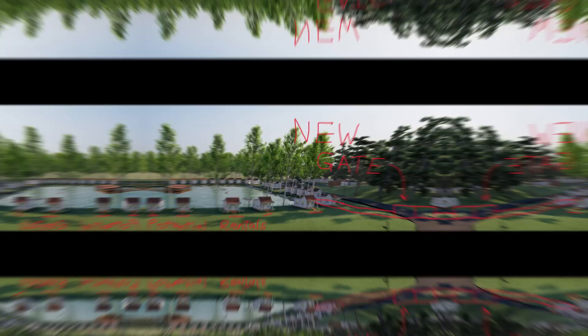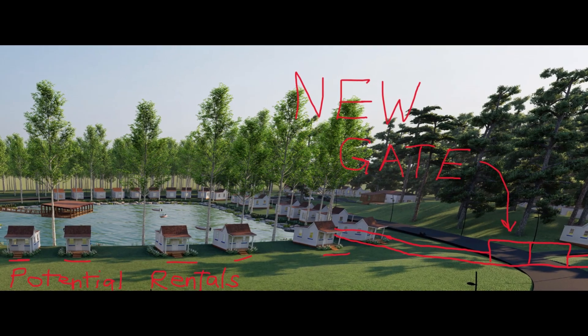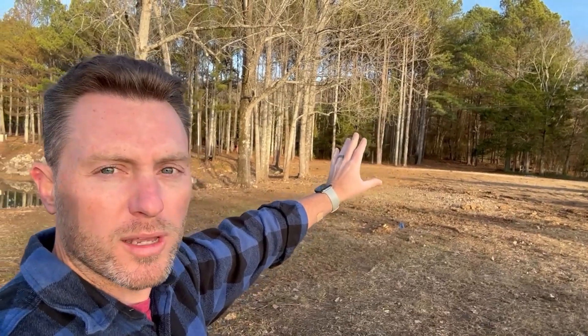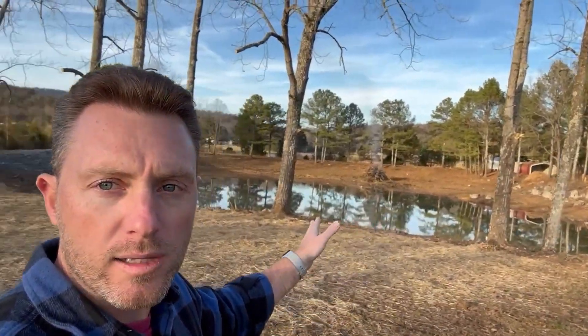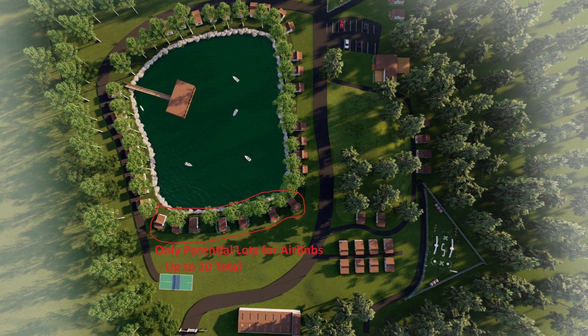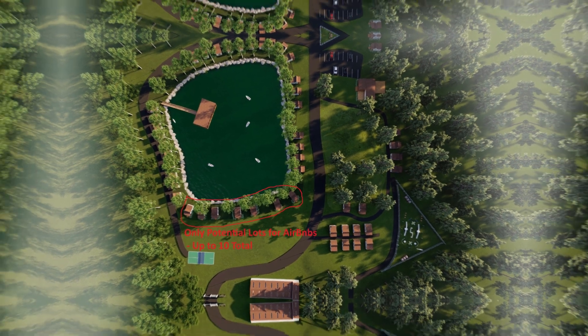Right at the southeast corner is where we're going to have the new gate — a 20-foot wide, remote-controlled or code-controlled gate. Only long-term residents will have access to the backside, the private part of the property. There'll be 44 lots back there, possibly a little more, and we'll have between six and ten lots here in the front — up to 10 homes that can be on Airbnb right here in these front lots between the trees.